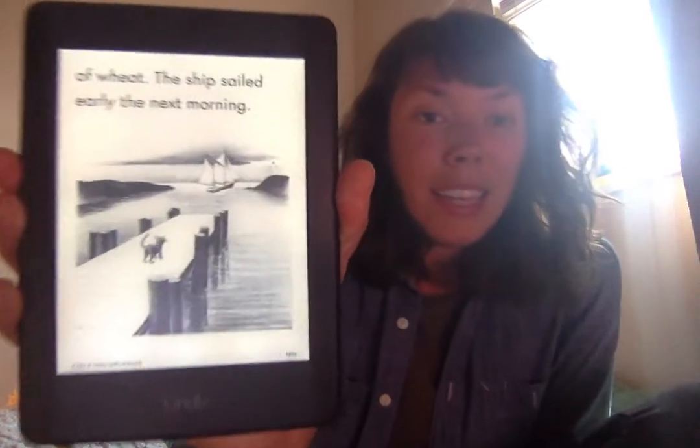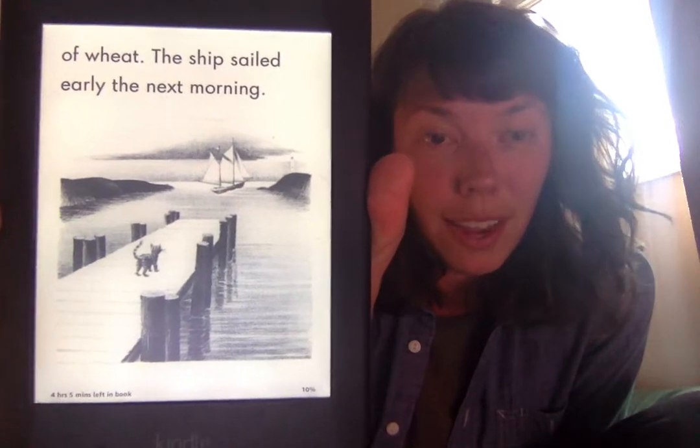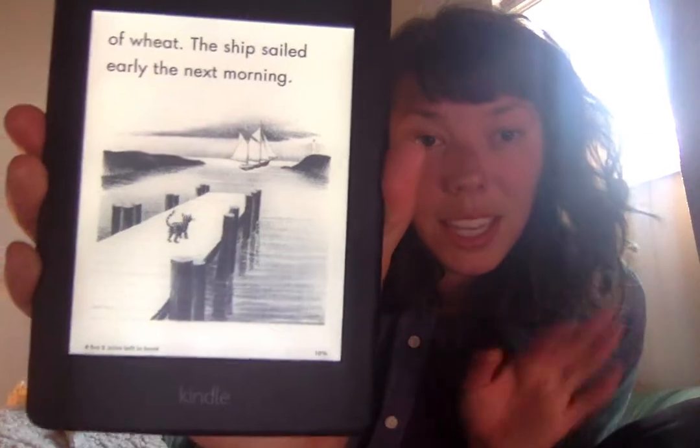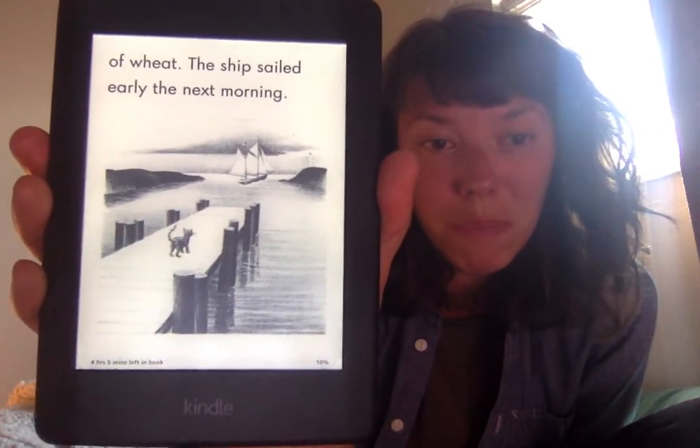The boy snuck onto a ship that was sailing to an island right next door to Wild Island. And here's the last picture in Chapter 2 with the kitty saying goodbye to the boy as he sails away in the ship. Chapter 3 is called My Father Finds the Island. Let's find out what happens.